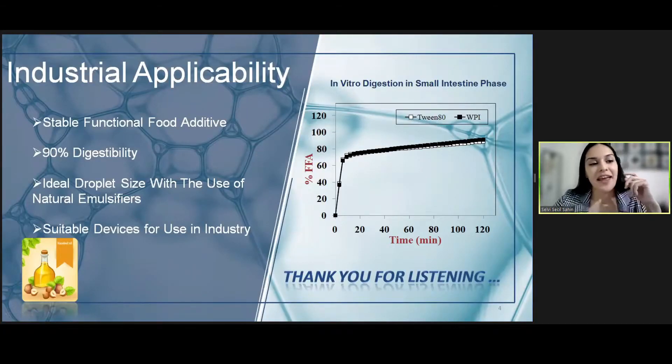Can this product be implemented? Yes, we have many good reasons for this. First of all, it's a stable and high-quality product if produced under the right conditions. As you can see, it has a 90% digestion rate, which is a good proportion for the human digestive system. This product is also suitable to produce using natural surfactants like whey protein isolate, and the devices are effective and suitable for industrial conditions. Highly effective products can be produced by allocating an affordable capital.